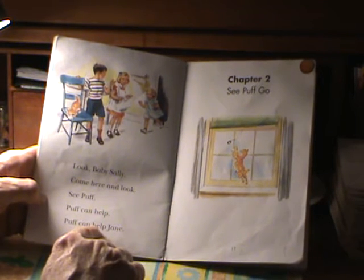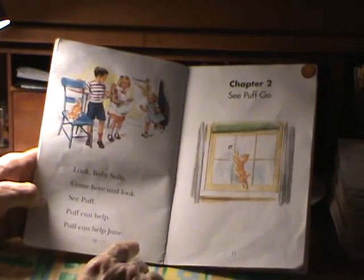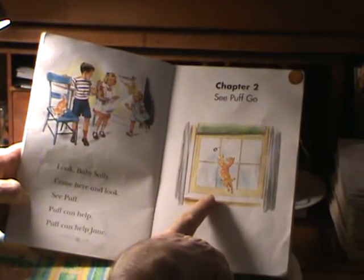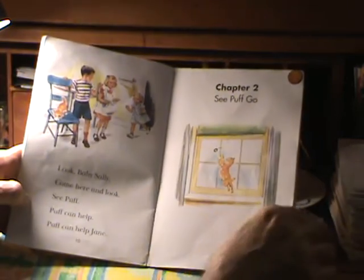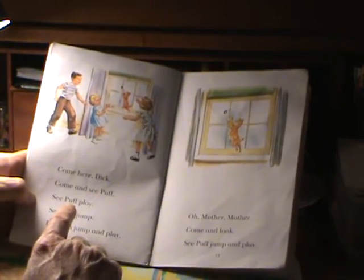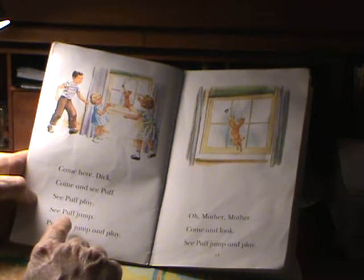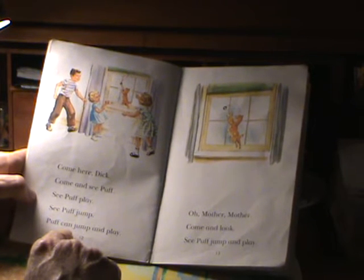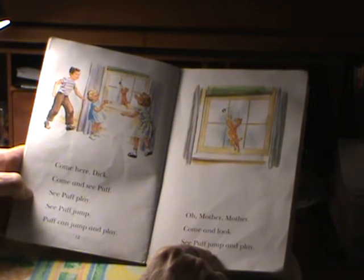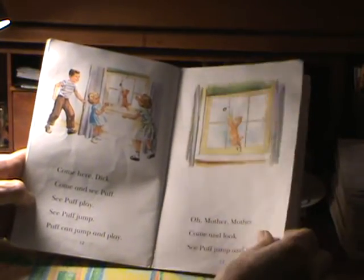End of chapter one. Puff licks up milk. Jane doesn't have to wipe it off with a paper towel. Chapter two: See Puff Go. Come here, Dick. Come and see Puff. See Puff play. See Puff jump. See Puff jump and play. Oh, mother, come and look. See Puff jump and play. And Puff is playing by the window.